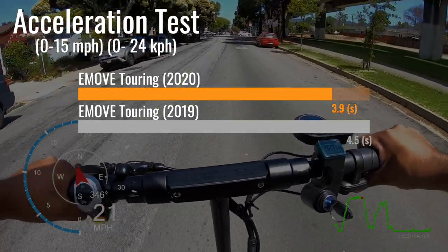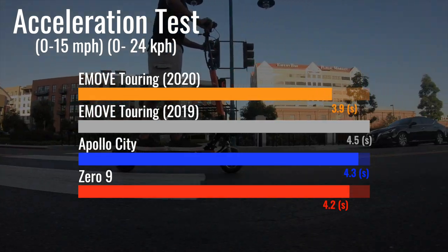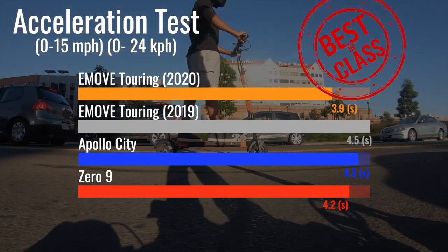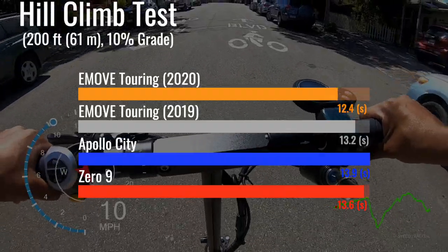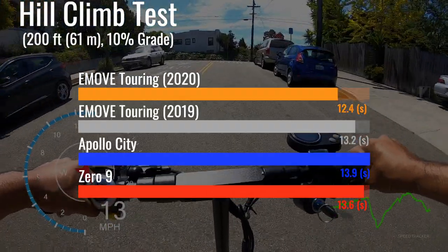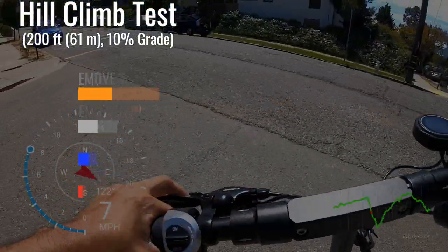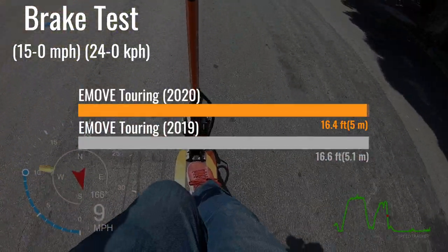Not only does this beat all scooters in its class, it also beats the Apollo City and Zero 9, both premium commuters known for speed, crowning the Touring with the fastest 0 to 15 time in the mid-range commuter class. The new Touring also has best-in-class hill climbing ability, getting up a 200-foot 10% average grade hill in 12.4 seconds, beating all others in the mid-range commuter class as well as the Apollo City and Zero 9. The new Touring also has slightly better braking, stopping at just 16.4 feet. Backing the Touring with a reliable brand name while maintaining strong performance, the new Touring surprised us with its zippy 0 to 15 acceleration and hill climbing power.